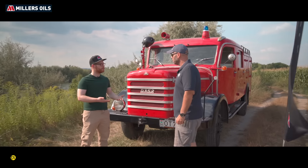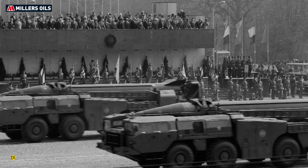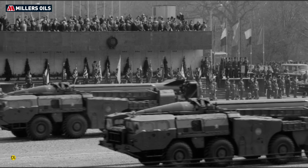Emlékeztek, amikor a MyBuck esetén azt mondtam, hogy az volt eddig a csatorna legnagyobb közúti kasztnija? Na, mazsoláztunk a Millers Oils partnerei közül és elhoztunk egy annál nagyobb, ráadásul magyar gyártmányú kasztnit – ezt a tűzoltó Csepelt.